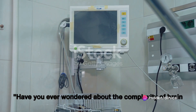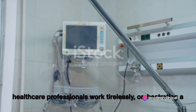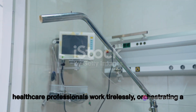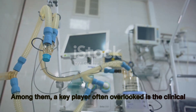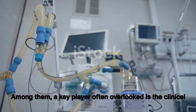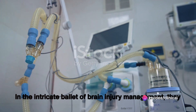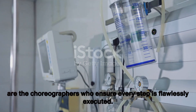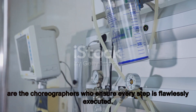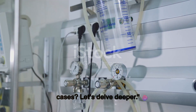Have you ever wondered about the complexity of brain injury cases in intensive care units? It's a realm where healthcare professionals work tirelessly, orchestrating a harmonious dance of science and care. Among them, a key player often overlooked is the clinical pharmacist, whose role is as critical as it is compelling. In the intricate ballet of brain injury management, they are the choreographers who ensure every step is flawlessly executed. So what exactly does a clinical pharmacist do in these cases? Let's delve deeper.